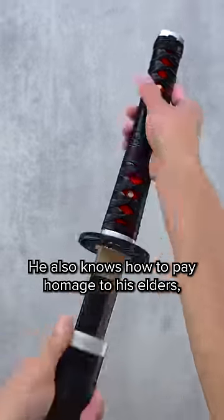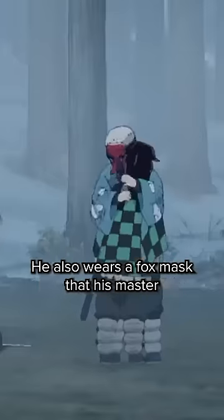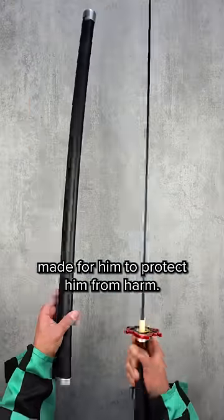He also knows how to pay homage to his elders, as during the final selection he wears a cloud-patterned kimono, which closely resembles his master Urokodaki. He also wears a fox mask that his master made for him to protect him from harm.